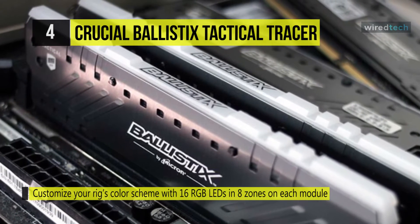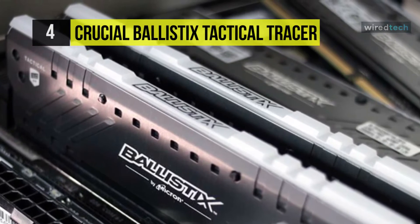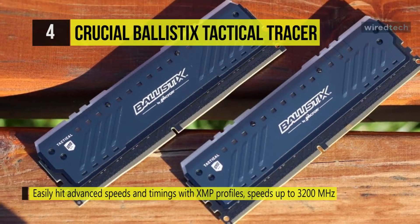The Ballistix labeled light bar offers a diffused look and can be taken off for maximum brightness. With the memory overview display utility and optional software, you can have detailed system information for stat tracking.